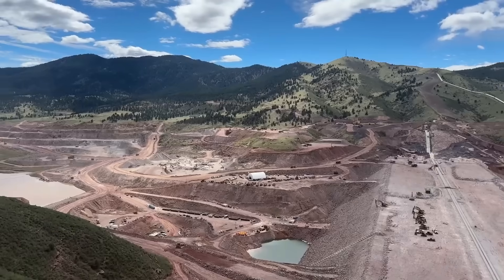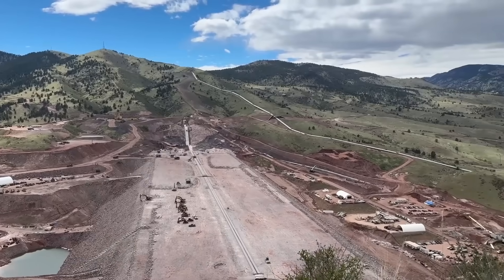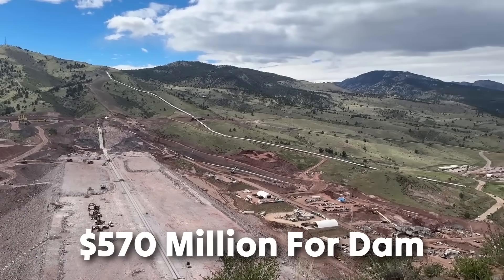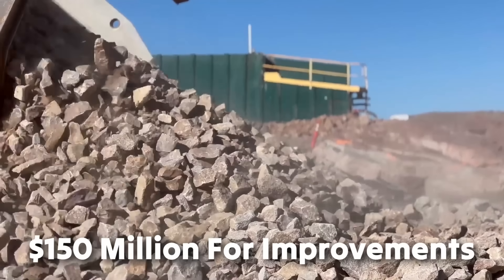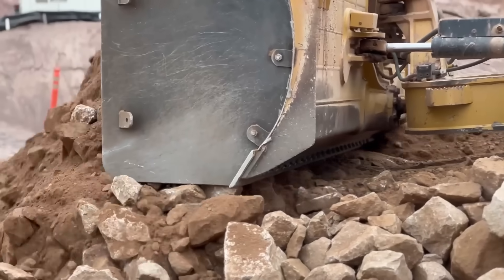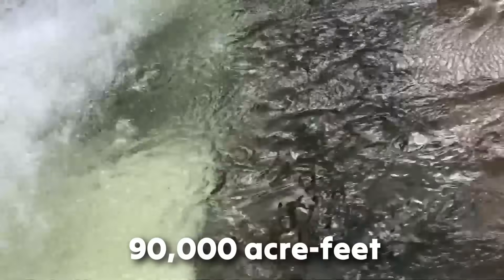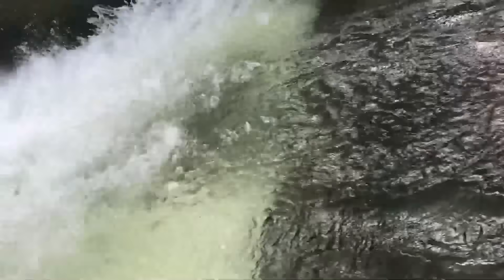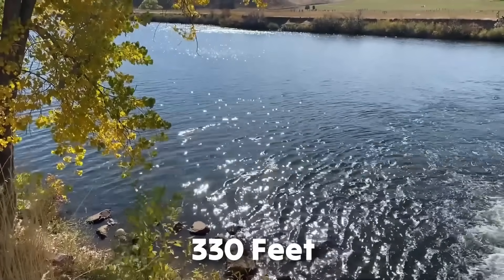The Chimney Hollow Reservoir is a massive project with a $690 million investment, which includes $570 million for the dam and $150 million for improvements to water infrastructure on the western slope. Once completed, it will provide 90,000 acre-feet of water storage and cover a surface area of 740 acres, with a maximum depth of 330 feet.